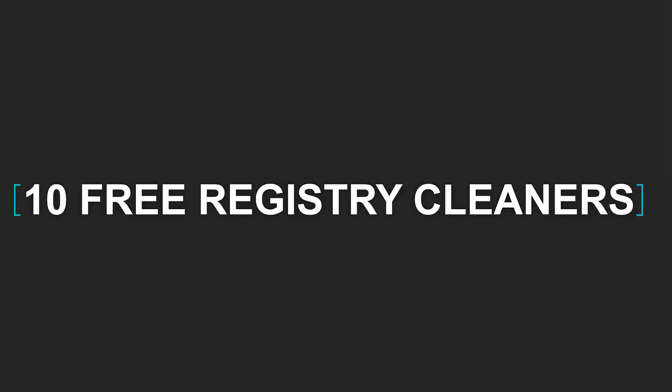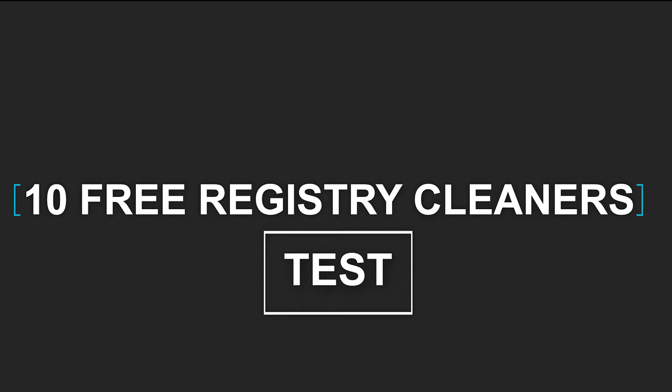Hello everyone! Today I'm going to talk about registry cleaners. We have tested 10 of the most popular free cleaners and I'm happy to present you the results and figure out what is the best one.